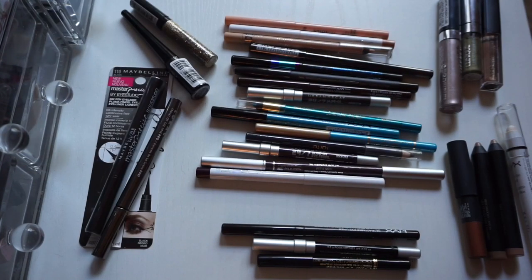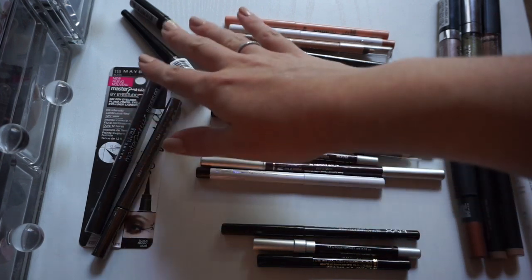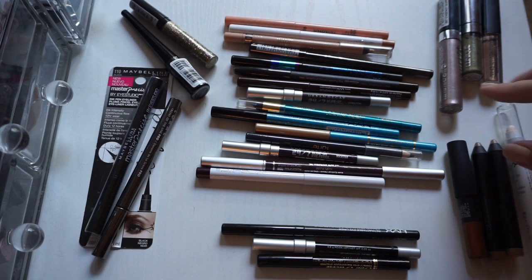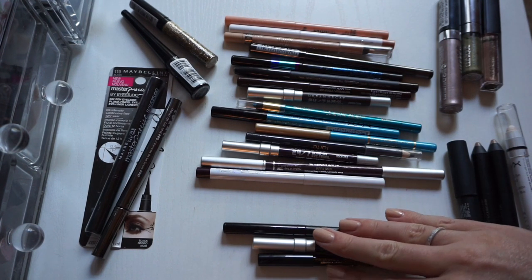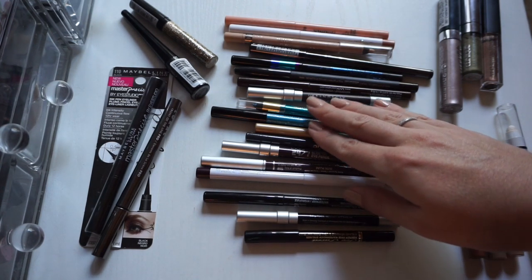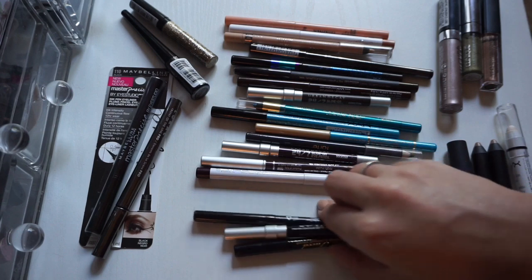Alright, it was a bit of a struggle, but that's everything sorted out. These are liquid liners and one glitter, one from NYX. And then I have cream shadows, jumbo eye pencils, and then all the eyeliners are sorted by color: black, purple, blue, brown, and nude. And I know I can definitely get rid of some of these, so let's start with the black eyeliners.